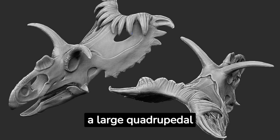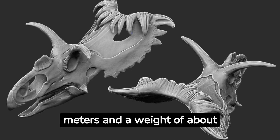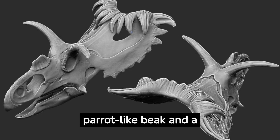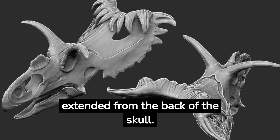Cosmoceratops was a large quadrupedal herbivore with an estimated length of 4.5 meters and a weight of about 1.2 tons. Like all ceratopsians, it had a large parrot-like beak and a strong armor plate consisting of a bony frill that extended from the back of the skull.